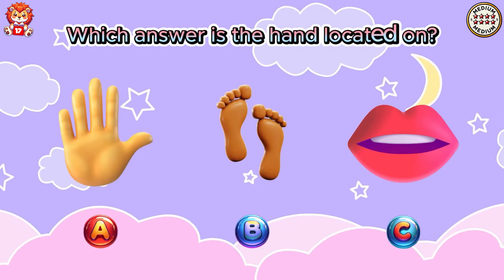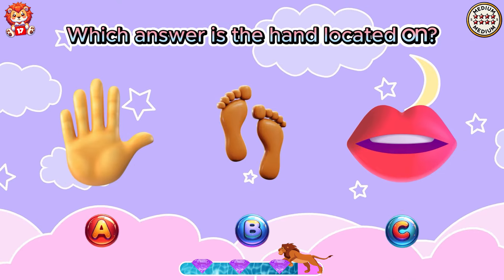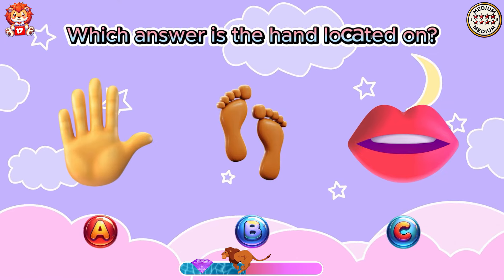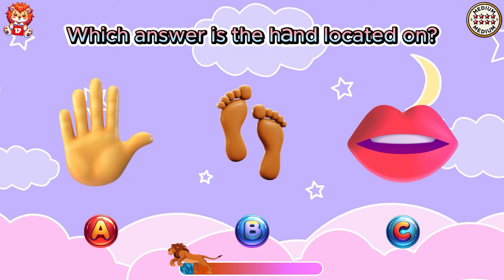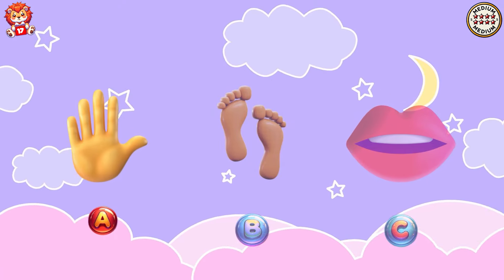Which answer is the hand located on? Correct! The hand is in option A.